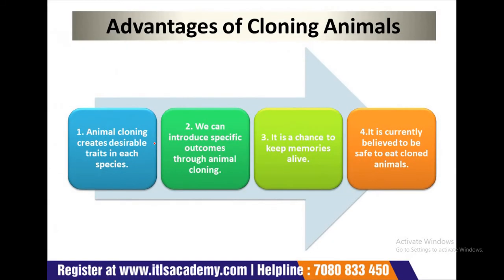Now we will discuss the advantages of cloning animals. First, animal cloning creates desirable traits in each species. It is an opportunity to create specific traits in an animal that are desired for some reason. We might use animal cloning to create dairy cows that offer more milk, clone chickens to improve egg production, or clone pigs to produce more meat.